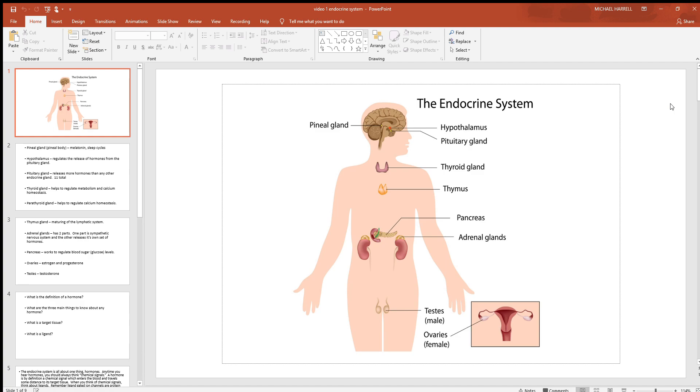The pituitary itself secretes more hormones than any other structure in this system — there are 11 major hormones from the pituitary we'll look at in the future. Below that is the thyroid gland. Located on its surface are also the parathyroids, which you can't see in this picture but they are there. The thyroid gland has a lot to do with your metabolism — think about your energy levels when you think about metabolism. The thyroid and parathyroids work together to balance your blood calcium homeostasis.